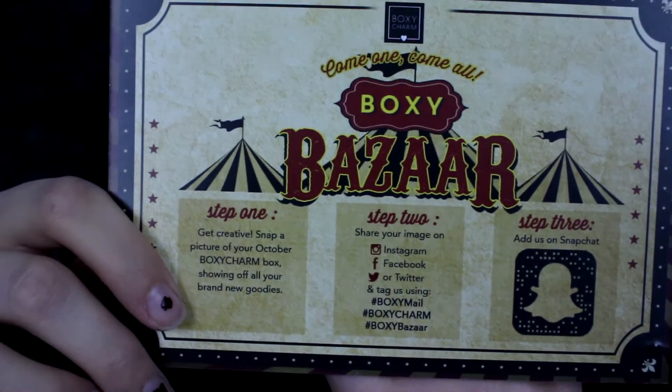It's that time again. Today we are going to do the October BoxyCharm unboxing. Very exciting — this month's theme is Boxy Bizarre. And like last month, I already know what's in the box because every time I see it pop up on my YouTube feed, I can't help but watch it. So I'm going to do this try-on style again. Let's get started.